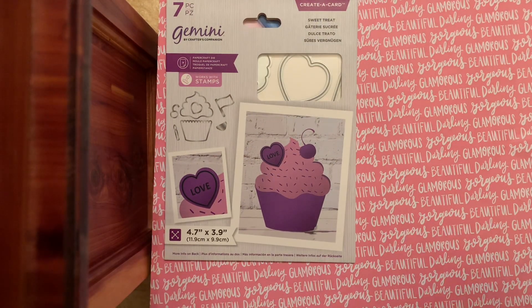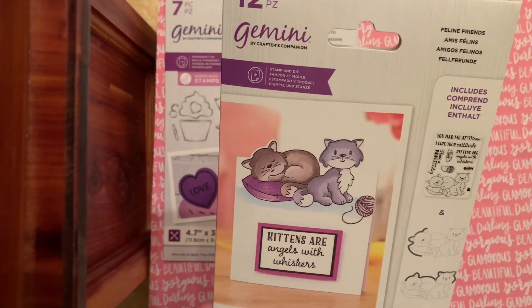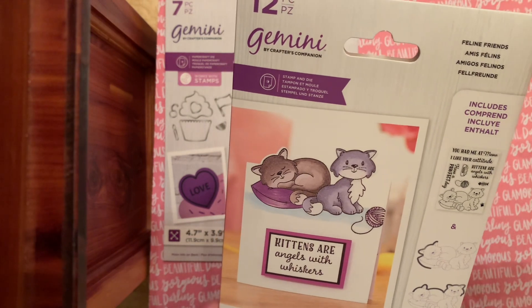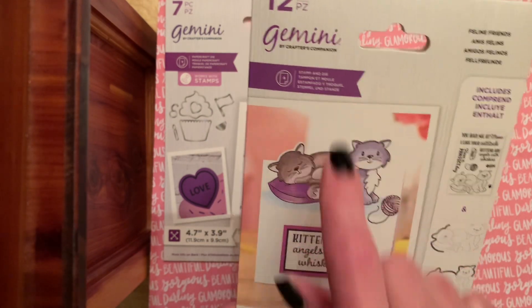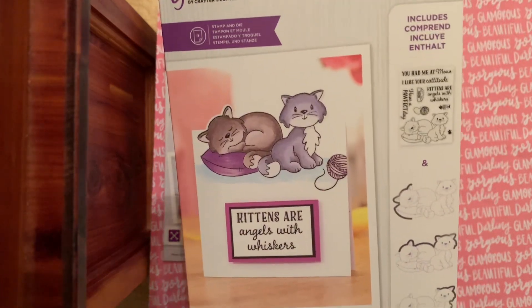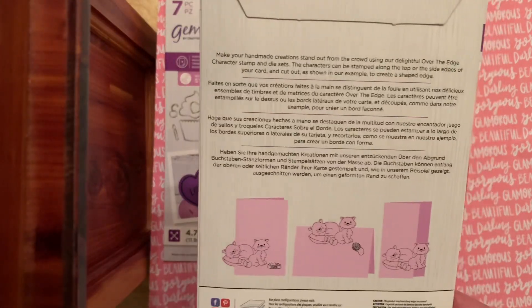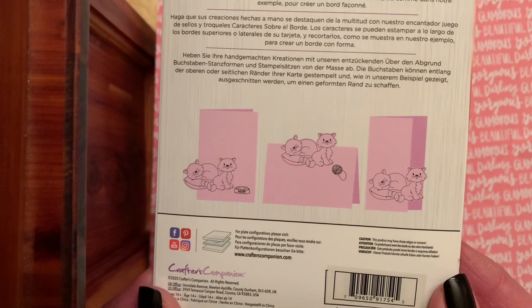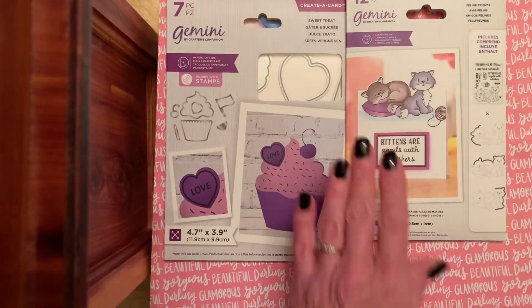Giveaway number two is a 12-piece, also by Crafter's Companion. It's called Feline Friends, and with this one you get the stamp and die. Kittens are angels with whiskers. You're going to get the stamps and die, and this is what you can create. These are new, never taken out of their package.